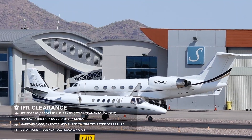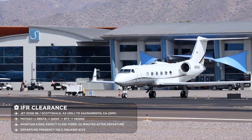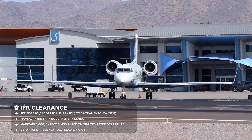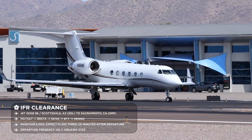At GD6, Scottsdale Clearance: cleared to Sacramento Airport. Mesa 7 departure, Rock transition, then as filed. Maintain 5000, expect flight level 430 three minutes after departure. Departure frequency 120.7, squawk 0723.